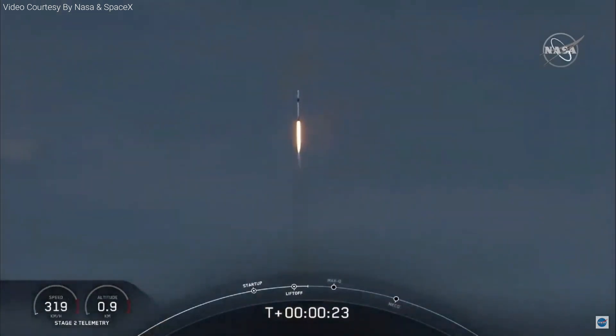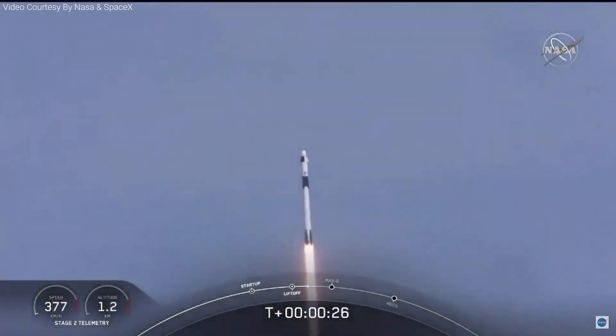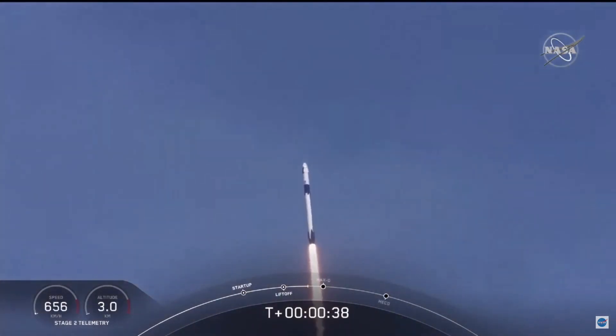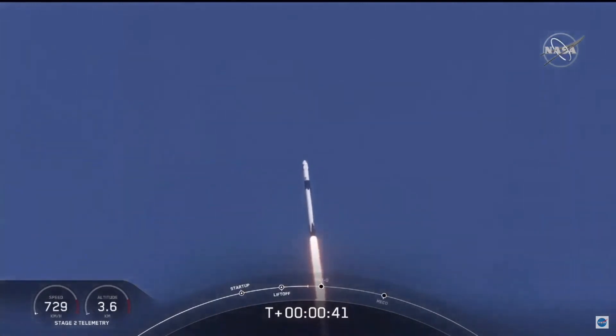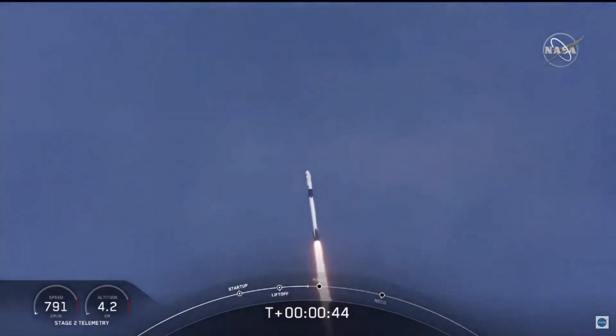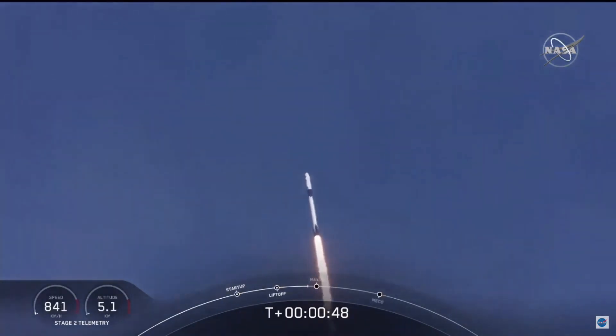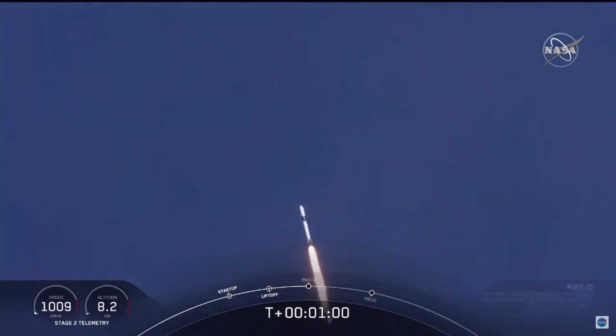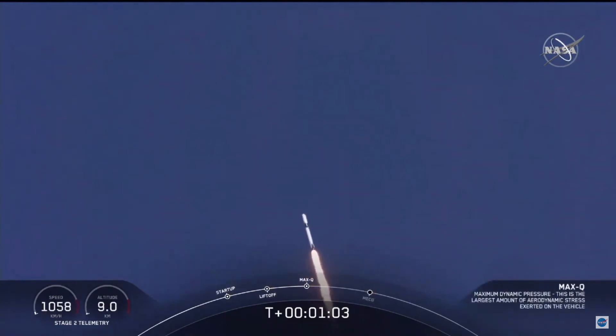20 seconds into flight, stage 1 propulsion is nominal. T plus 30 seconds into this historic mission, flying crew on board Dragon and Falcon 9. Falcon power telemetry nominal. We're throttling down to get ready for the period of maximum dynamic pressure — we're in the throttle bucket. Reports say all systems are go. Vehicle is supersonic; we've exceeded Mach 1 on the Falcon 9.